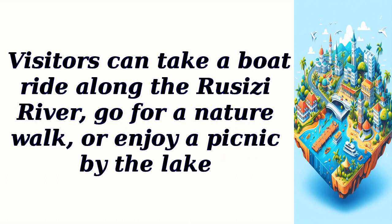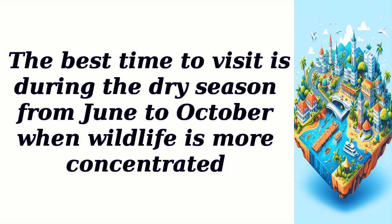Visitors can take a boat ride along the Ruzizi River, go for a nature walk, or enjoy a picnic by the lake. The best time to visit is during the dry season from June to October, when wildlife is more concentrated.